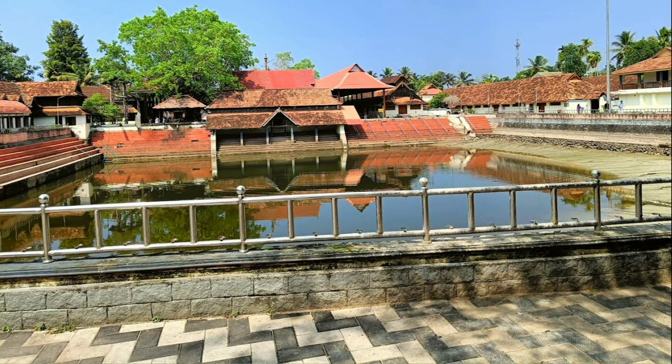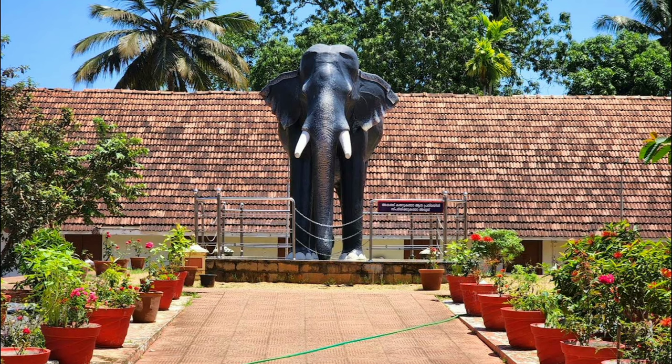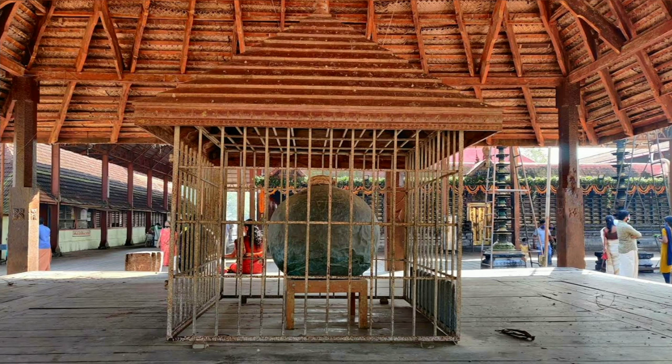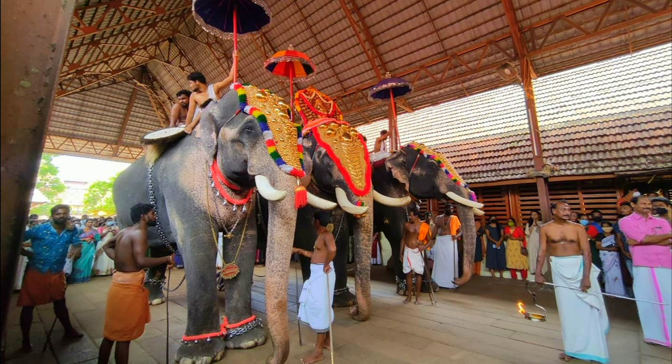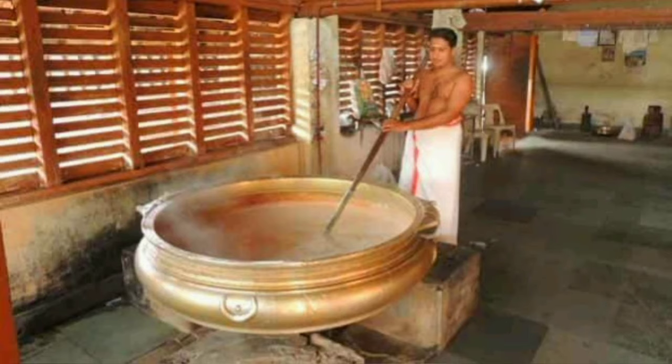The Sri Krishna Swami Temple is a famous temple located in Alleppey. The temple is known for its beautiful architecture and is dedicated to Lord Krishna. The temple is also famous for its sweet milk pudding, which is known as Pal Payasam.